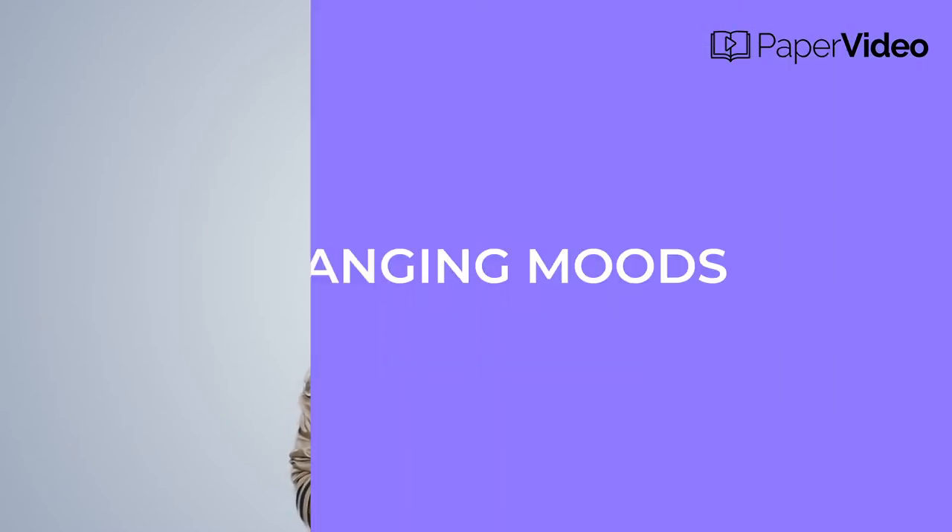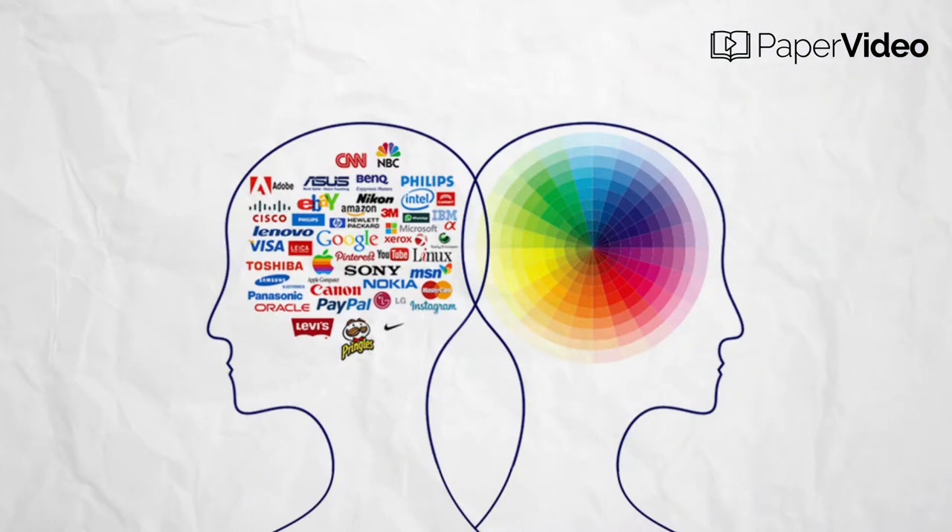Brand colors can help you in many ways. By changing moods, the feeling that your brand color produces lets consumers connect with your products. And once consumers start connecting with the product, they become regular customers.